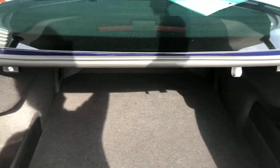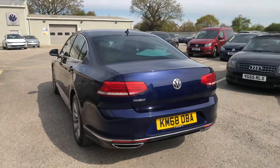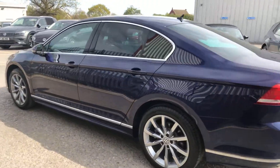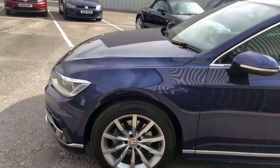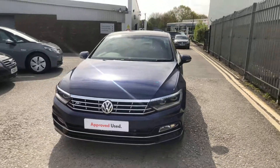I'm sure this car won't hang around for long and it is available for immediate delivery and available through PCP or hire purchase finance options. So if you like what you see, please pick the phone up, ask for myself, Yusuf, here in the sales team and hopefully we can get this Passat on your drive. Thanks for watching and we look forward to taking your enquiries.